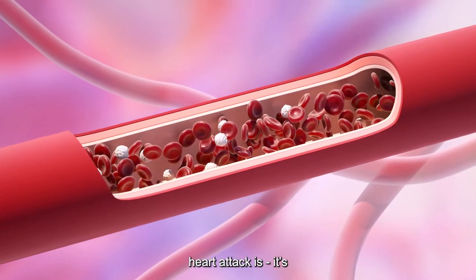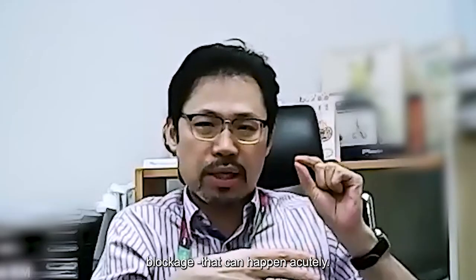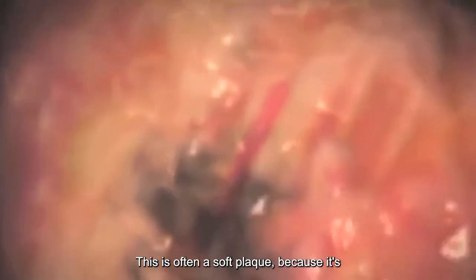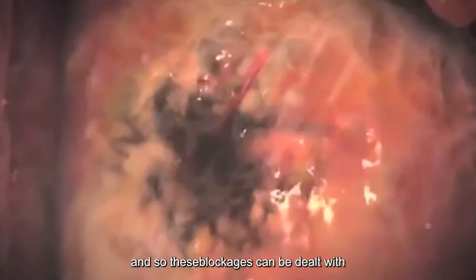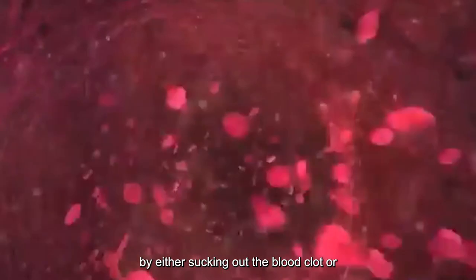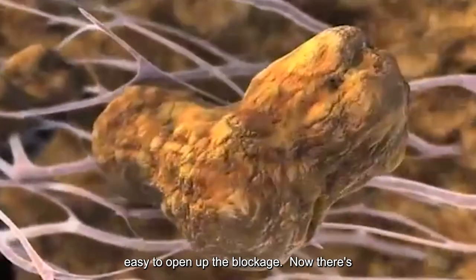That is essentially what a heart attack is — it's caused by a sudden occlusion, a 100% blockage. This is often a soft blockage because it happened very recently, so these blockages can be dealt with quite easily by either sucking out the blood clot or putting in a balloon to re-open the artery. Because the clot is soft, it's easy to open up the blockage.